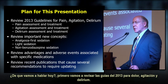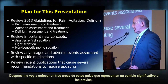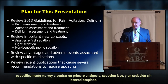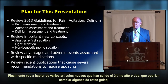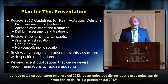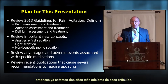First, we will review the 2013 guidelines for pain, agitation, and delirium. Then we will focus on three areas of those guidelines that represent a significant change from the prior guidelines: specifically, analgesia first, light sedation, and non-benzodiazepine sedation. Finally, we will talk about several new papers from the last year or two that may change some of these guidelines, which were published in January 2013 but cover literature only through late 2011 to early 2012.